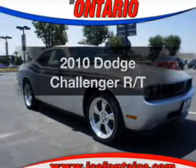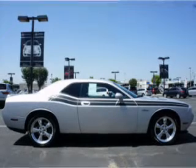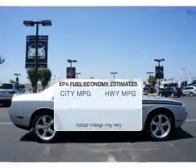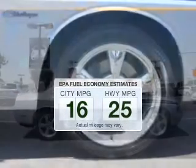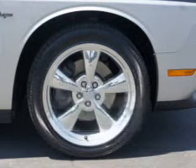Imagine yourself in this 2010 Dodge Challenger. Everything you need under one roof with this great vehicle. In the city or on the highway, you'll spend less time at the pump with this fuel-efficient vehicle. The powertrain includes rear wheel drive with a reliable engine driven by an automatic transmission.